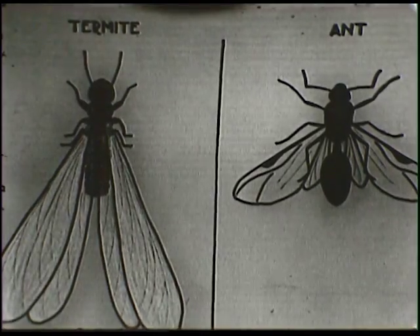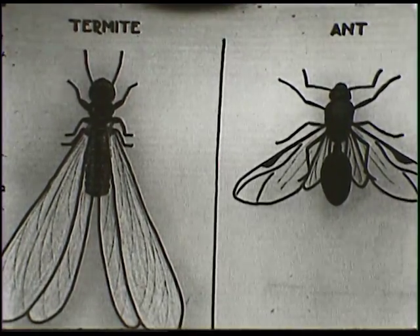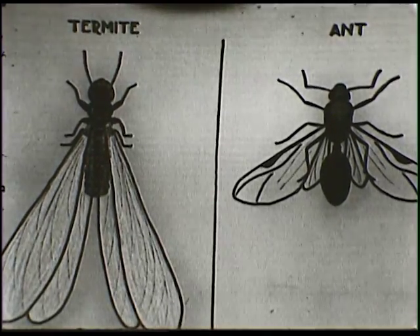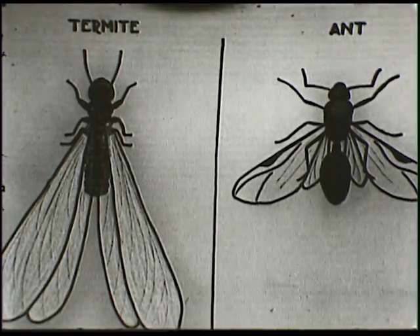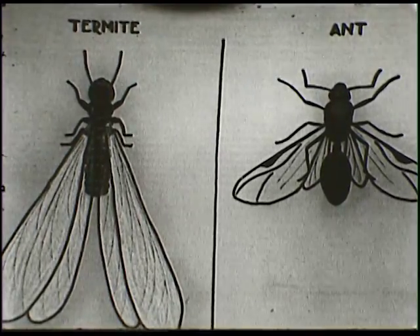Just how can you tell the difference between termites and ants? Well, we have a slide which shows the termite and the ant. At the left is the winged termite; at the right, the winged ant. Both may have wings and both have six legs. But the main difference is that the ant has a wasp waist — a constriction between the thorax and the abdomen. The termite doesn't have that constriction. So wherever you see an insect in soil or wood that doesn't have that constriction and is white, that's a termite.